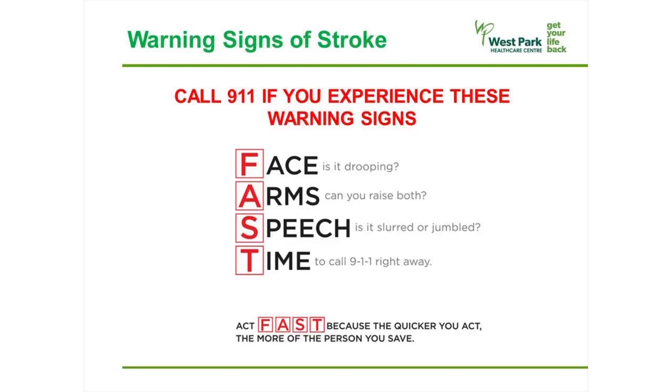If you or someone you know experience any of these warning signs, call 911. FAST is a tool using the first letter of each item to help remember the warning signs. Face — is it drooping? Arms — can you raise both? Speech — is it slurred or jumbled? If the answer to any of these questions is yes, then it's time to call 911 right away. It is important to act fast because the quicker you act, the more of the person you save.